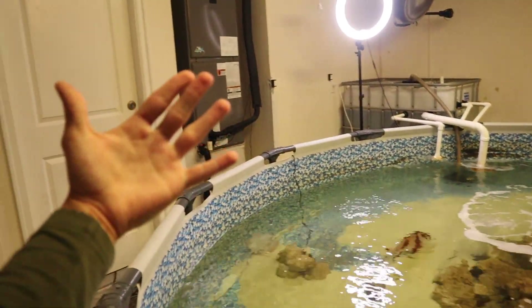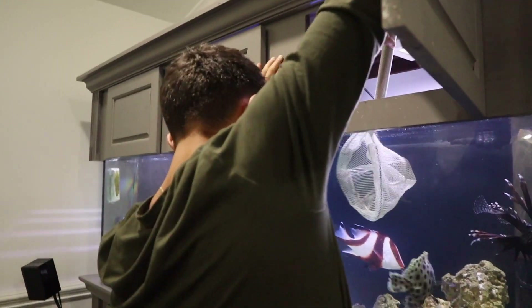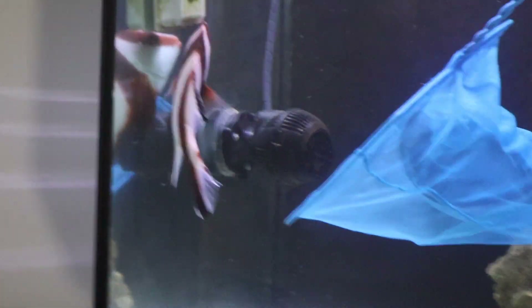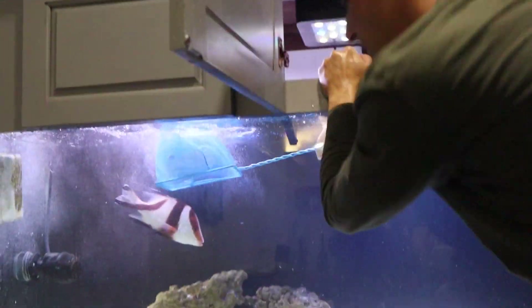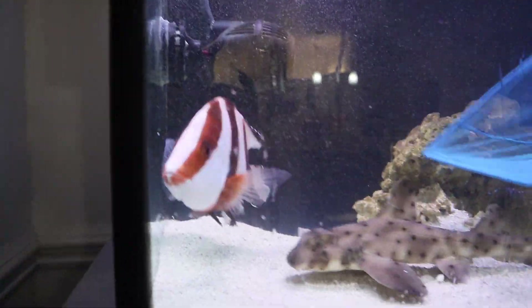We're off to the 200-gallon tank. We're gonna try to get the emperor snapper and the blue and yellow cod. This is gonna be a little hard because we've got a tight spot to work with. Here we go — this fish is not playing around right now! He jumped out of the net about two times.